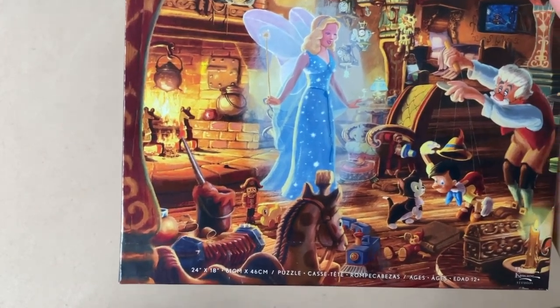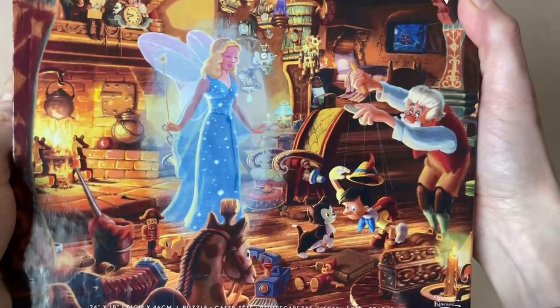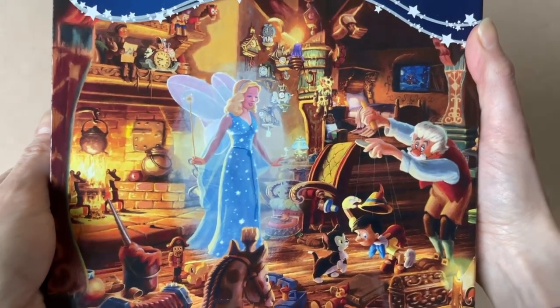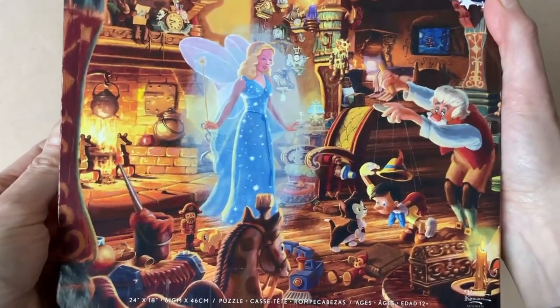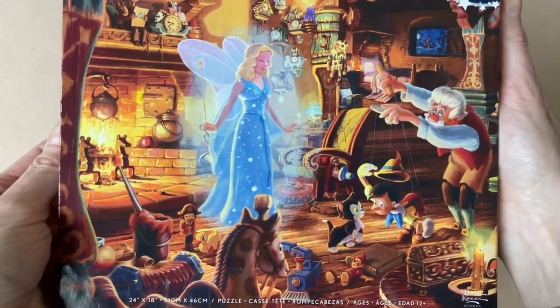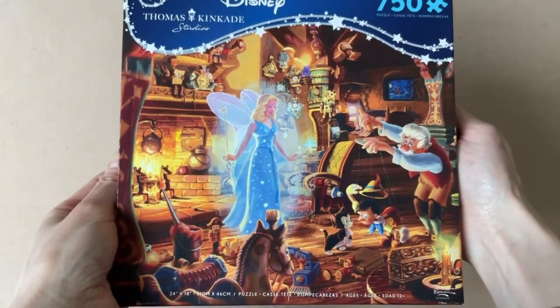I absolutely love this image. It's a little bit confusing considering that the Blue Fairy just so happens to be in the middle of the room and Geppetto doesn't really seem to notice her — but he's not really looking through his glasses, so that's probably why he can't see her. She kind of gives a pop of color to the whole scene. This is going to be a fun one to put together just by the image alone.